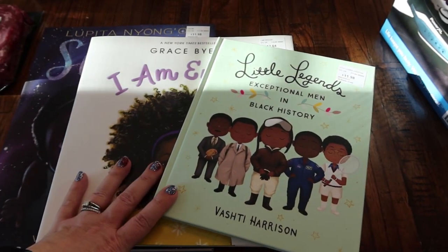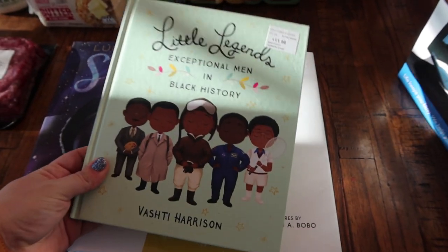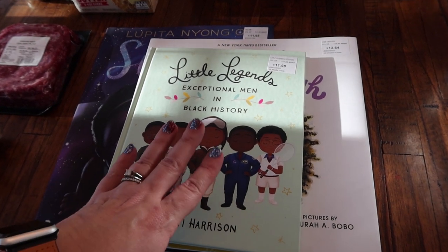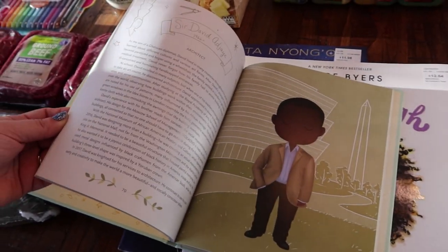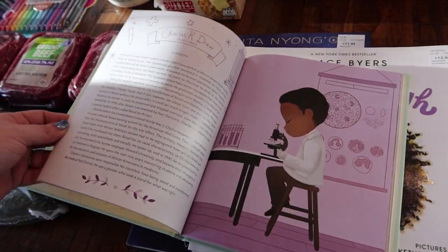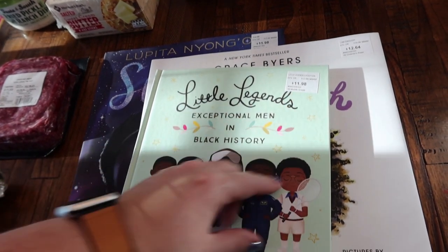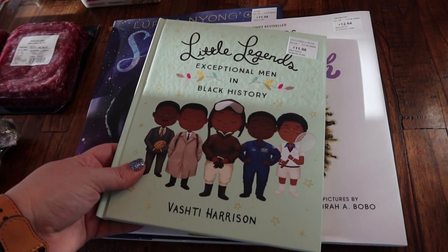February is Black History Month, so I went ahead and picked up a few books for my kids. I got this one for my son Bryce. They had a bunch of chapter books, but he just does not like reading. So I got him this one — it has short biographies about a whole bunch of Black leaders. This is going to be what he reads this month after school for his reading homework. It was $11.98. It's called Little Legends: Exceptional Men in Black History.